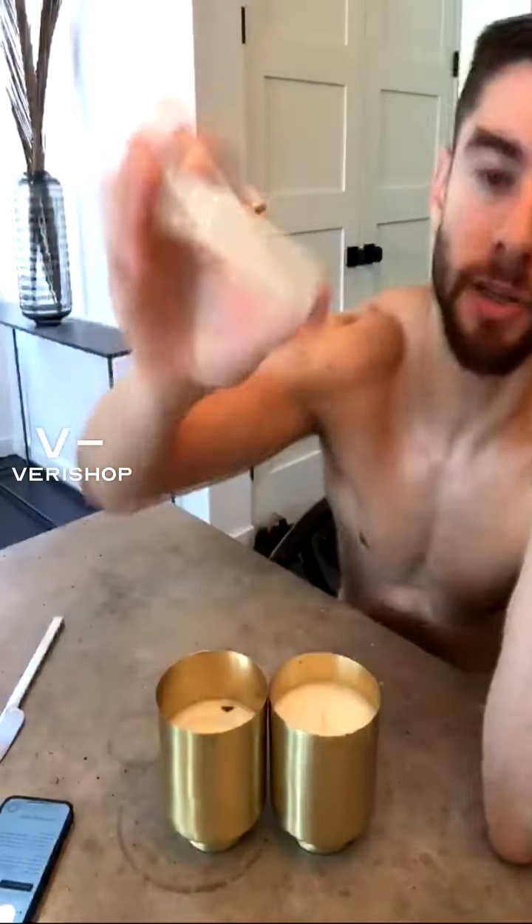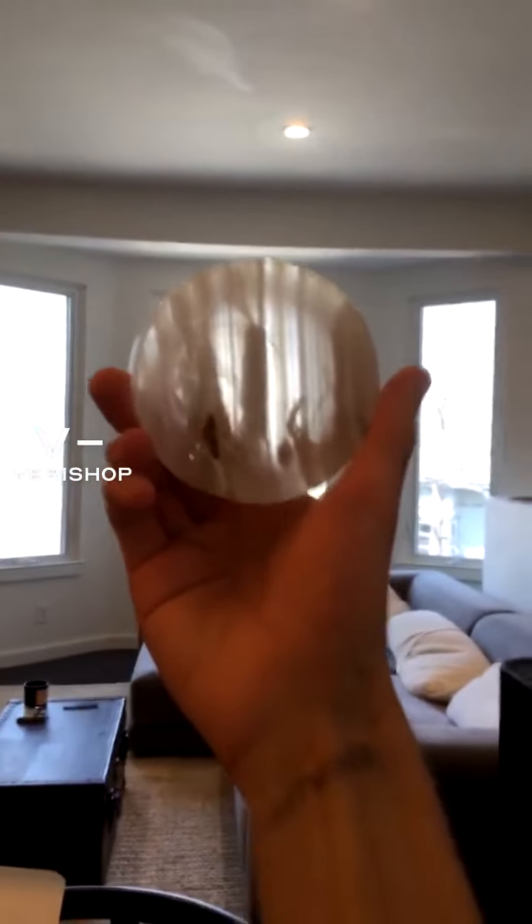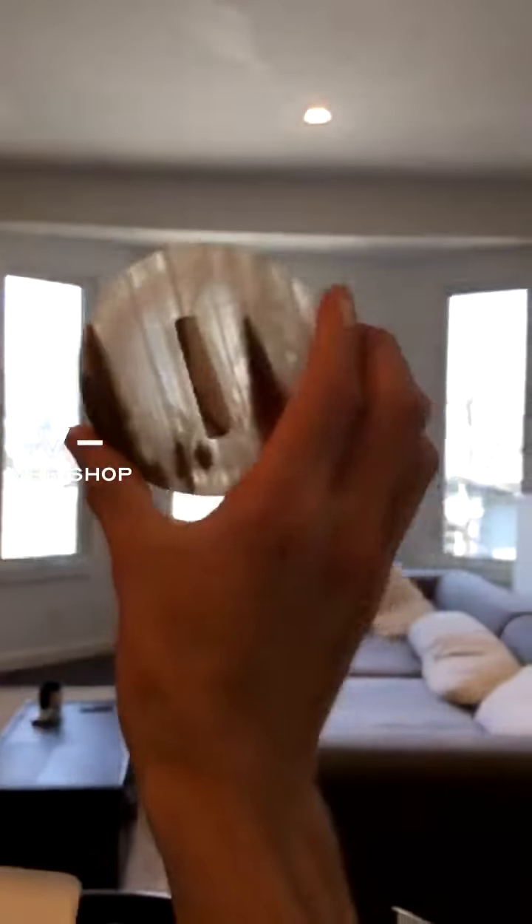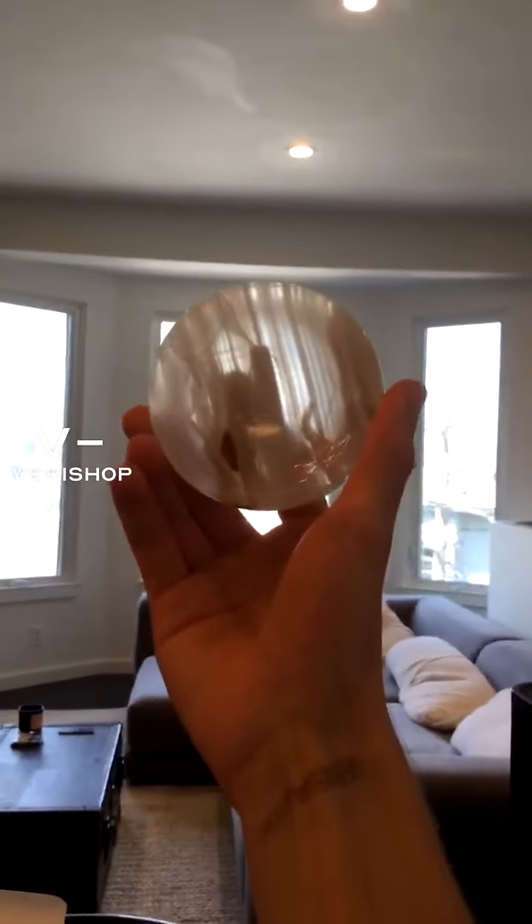Look at all the striations in this one. I want to turn the camera — look at that, that's beautiful, the sun coming through this. It's a real piece of onyx.